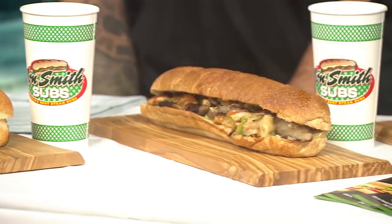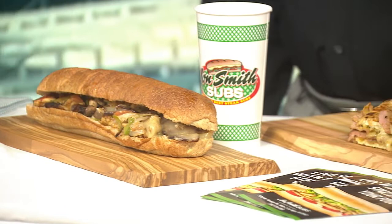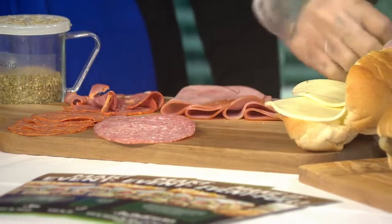So we're going to make a sandwich here — the Italian. We have our white bread, which we bake every morning. Fresh bread! It comes with provolone cheese, ham, salami, pepperoni, and capicola. And then we top it off with all of our veggies and seasonings and everything.